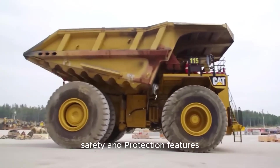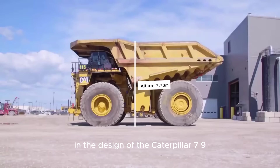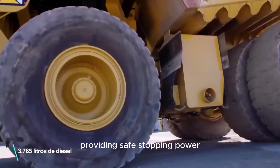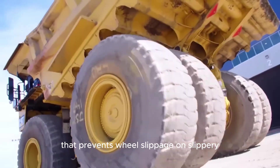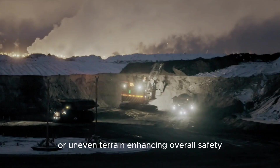Safety is a top priority in the design of the Caterpillar 797F. The truck is equipped with a hydraulic braking system that includes large disc brakes, providing safe stopping power when fully loaded. The truck also has a traction control system that prevents wheel slippage on slippery or uneven terrain, enhancing overall safety.